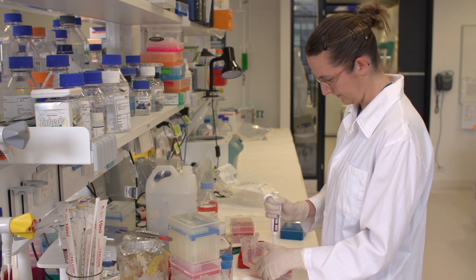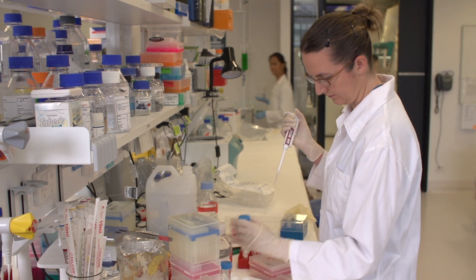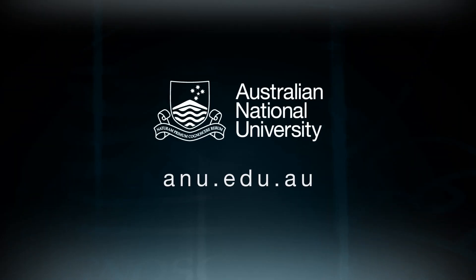The ultimate promise of regenerative medicine to replace organs in sick patients is some way down the track still. Although there is a first clinical trial that has been approved and is underway in Japan at the moment, looking at using induced pluripotent stem cells for the treatment of macular degeneration.